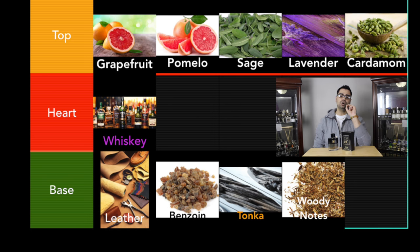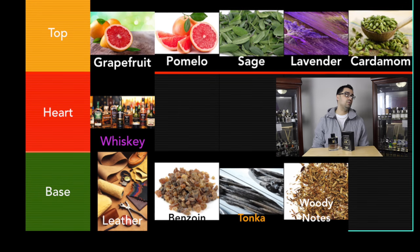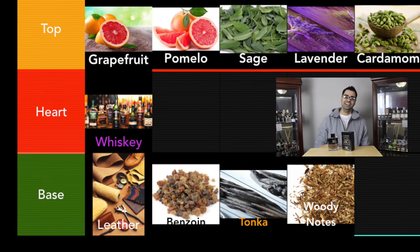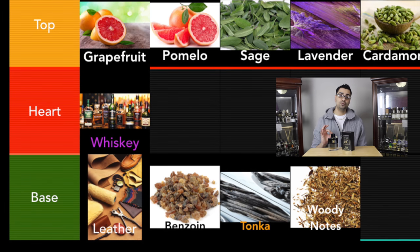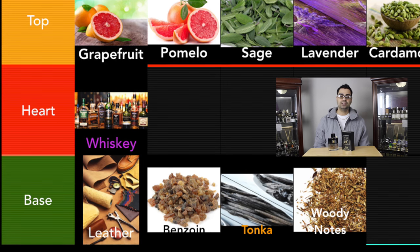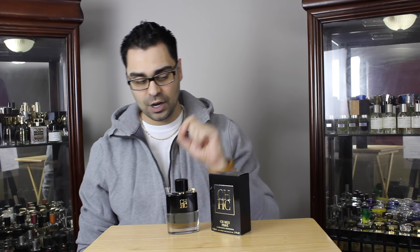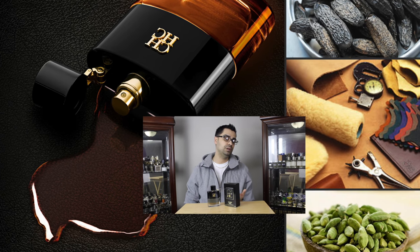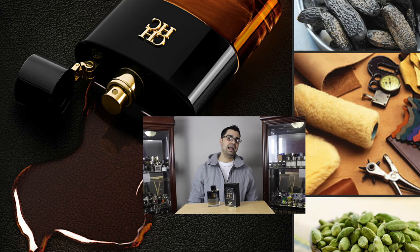Looking at the note breakdown for CH Men Privé: the opening has a lot of fresh notes — grapefruit, pomelo (which was a note I was not previously familiar with), sage, lavender, and cardamom, so there are some spices here too. In the mid there is a whiskey note. The base has some prominent notes — most notably leather — along with benzoin, tonka bean, and woody notes, giving the fragrance some depth. The major notes to my nose are leather, tonka bean, cardamom, and benzoin. This is an aromatic spicy fragrance.